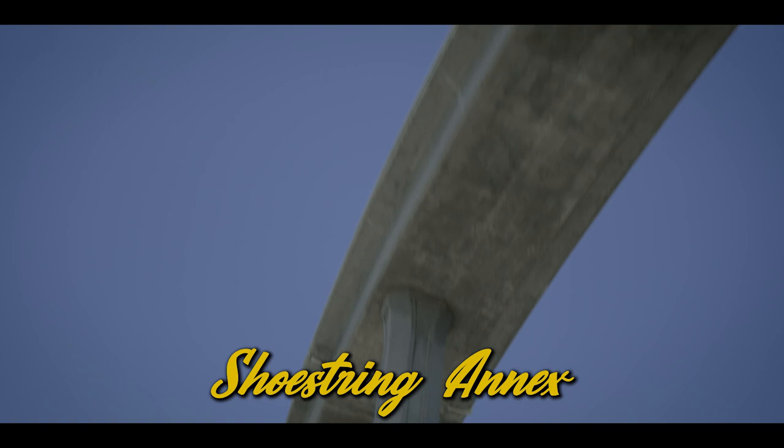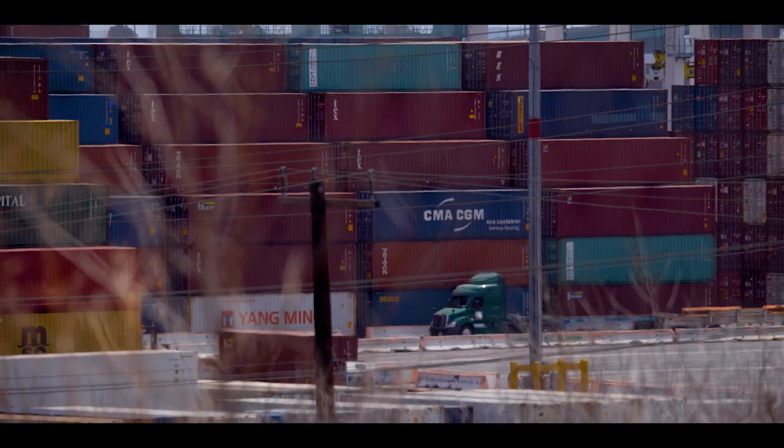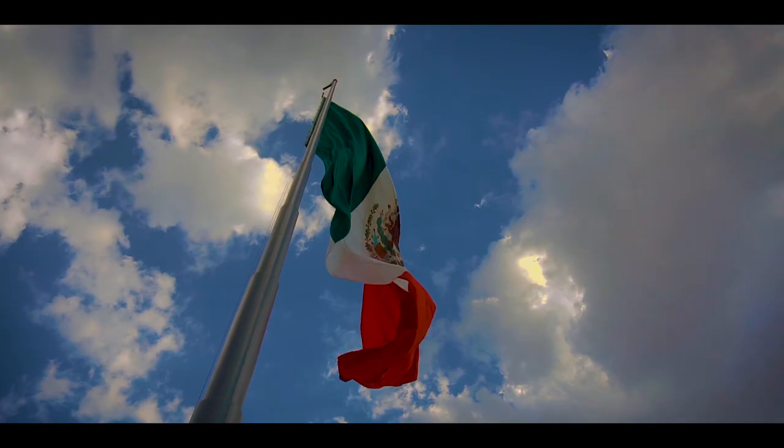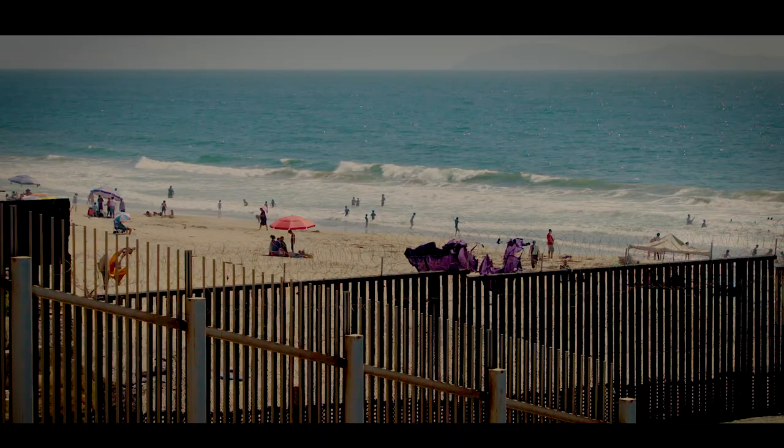This type of system for connecting two places with a thin strip is called a shoestring annex. A lot of cities actually do this — your city might too. Just two examples: Chicago with O'Hare Airport, and San Diego with the international border.